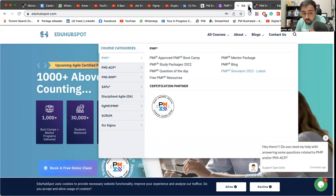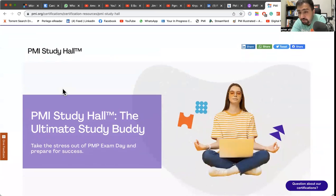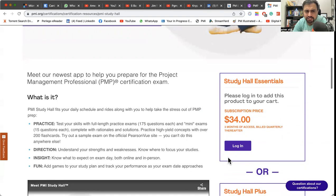PMI has just launched Study Hall. If I had to rank it, I would rank it at fifth, but the reason is that this mock is going to become the top mock in the market — there is no doubt about that. Study Hall has improved a lot from last year. It gives you a subscription of $34 for three months and provides practice of various questions in a different way. It is a good simulator at that price.